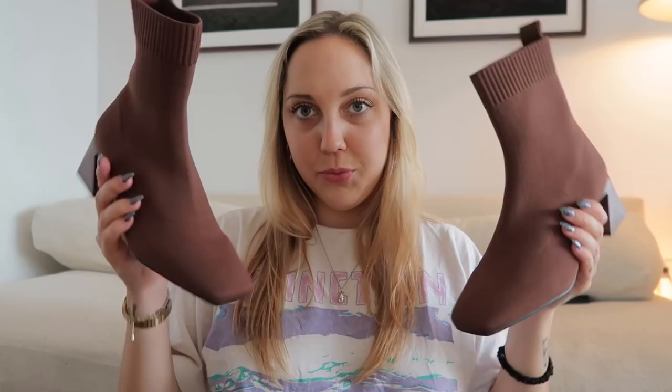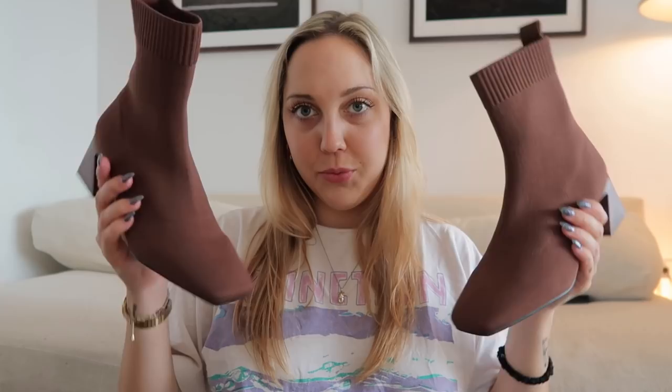Next I chose square toe brown boots — I've wanted square toe boots, I've wanted brown shoes, and these fit the bill. We have a turtleneck, a button down, and a coat, same pants I showed before, with brown boots.